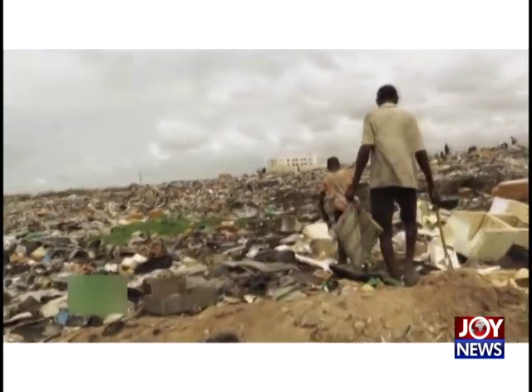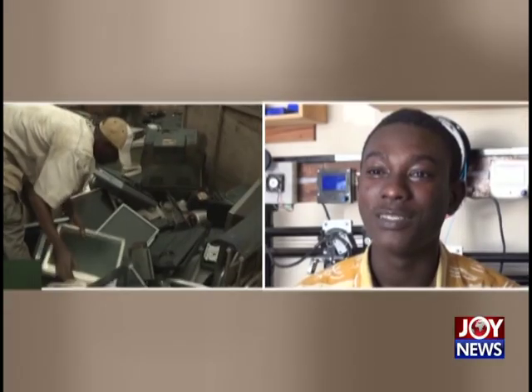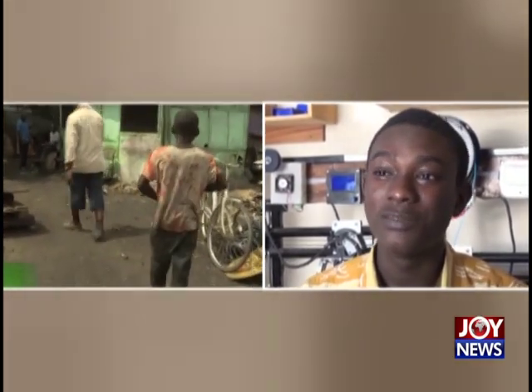In Ghana, we have a lot of waste because it's basically a dump site for Europeans and Americans. They bring their second-hand goods here and, according to studies, almost 70% of that is not actually being reused. It's just being dumped here because people don't buy it or they are rejected for sale.